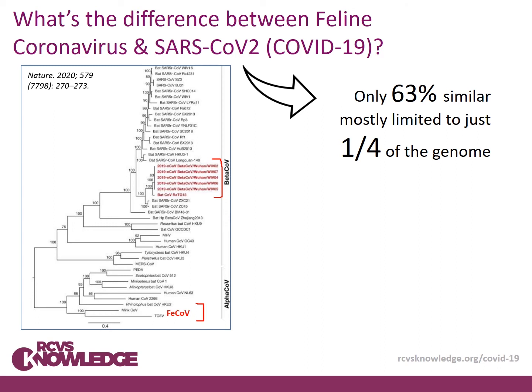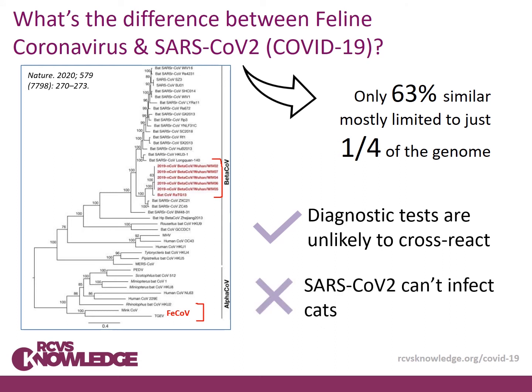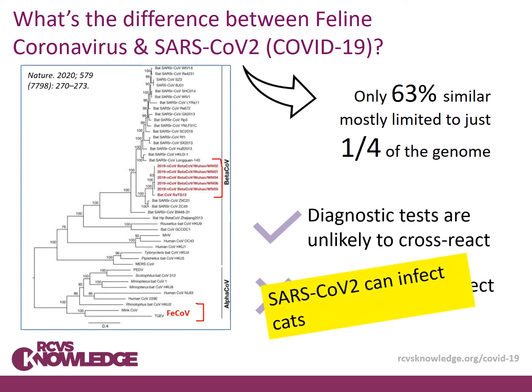What does that mean for us? It means the diagnostic tests for both viruses are really unlikely to cross-react — and that's a good thing. Does it mean that SARS coronavirus 2 can't infect cats? No, it doesn't, and that is really important. SARS coronavirus 2 can infect cats, probably rarely, and it is the subject of another COVID-19 myth-busting presentation.